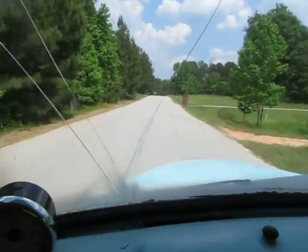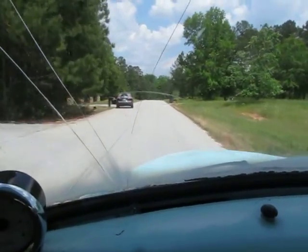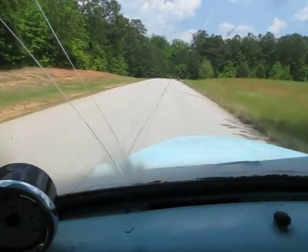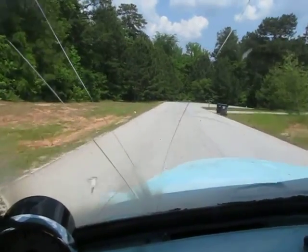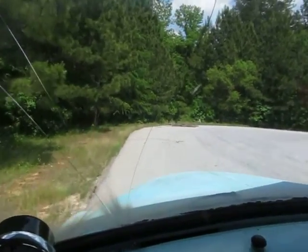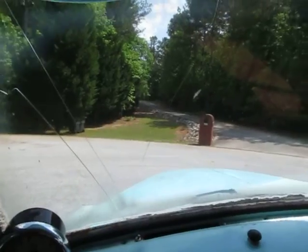Trying not to go too fast through here for the neighbors. Man, what a fun truck! This truck is actually going to a wedding this Saturday to have photographs done with it — the bride and groom are just in love with it. But I'm not giving it to them as a wedding gift.